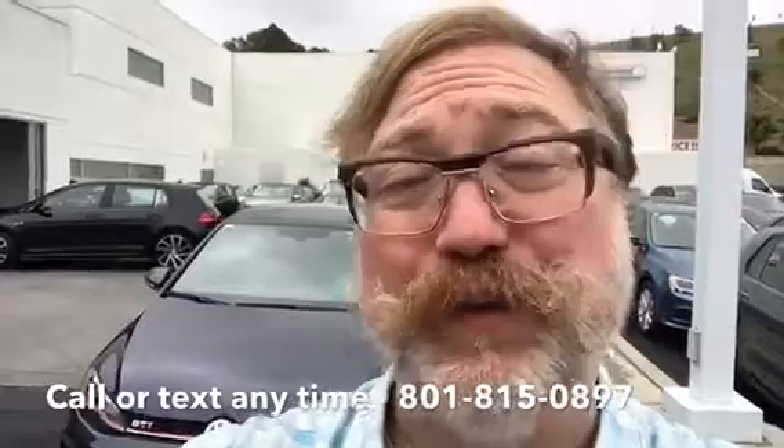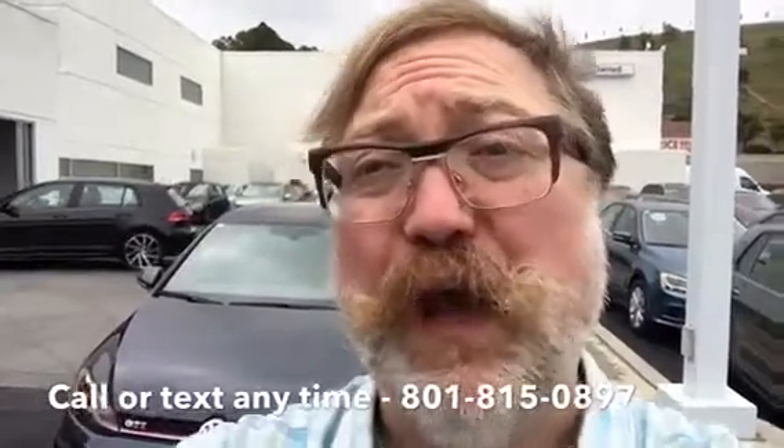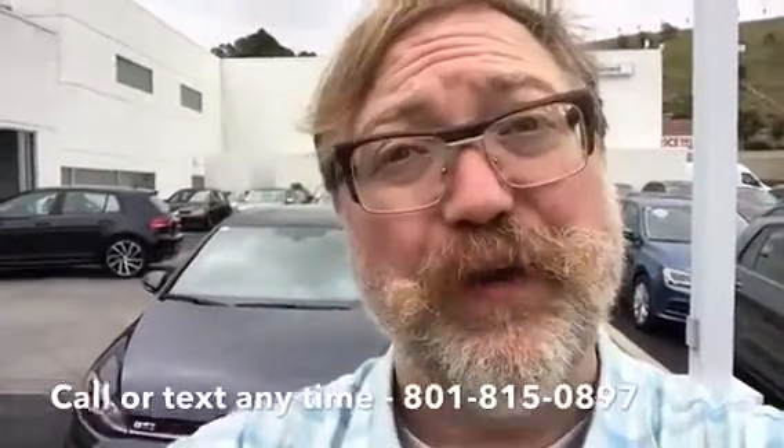I just need to look up the money factor and the residual and all the things that you're asking for, but I thought I'd show you the car first so it's really here. Talk to you soon — give me a call, give me a text, whatever. Thanks.